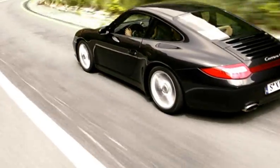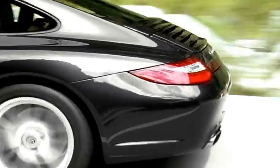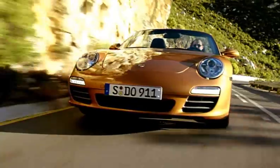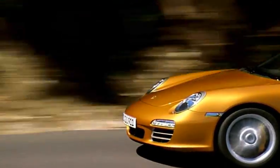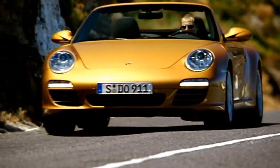The new all-wheel-drive 911 models offer superior driving dynamics and traction. As with the 911 Turbo, this is thanks to Intelligent Porsche Traction Management, PTM.